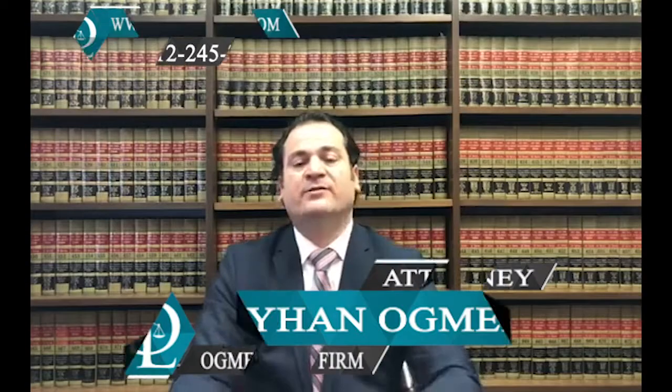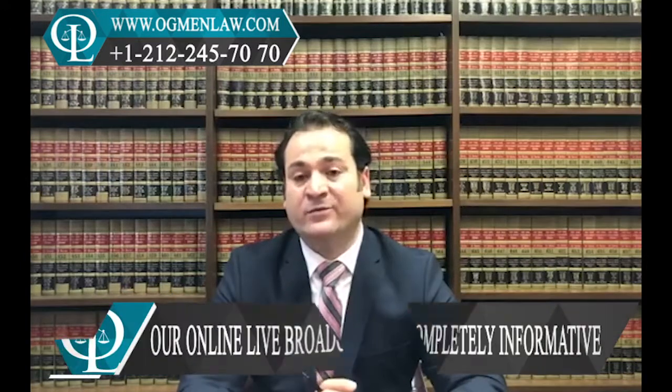Hello everyone, this is attorney Ayhan Ahmed. I am now in the U.S. under F1 visa status. Can I apply for E2 visa?